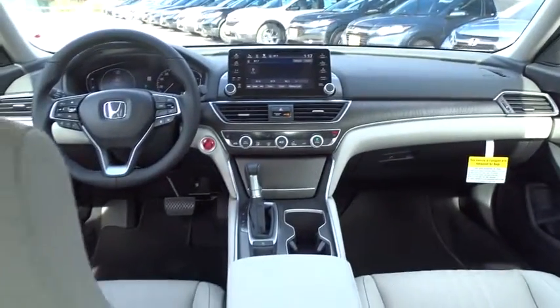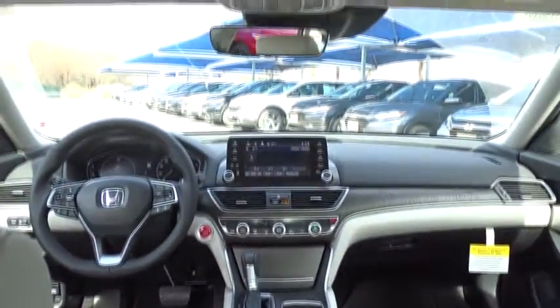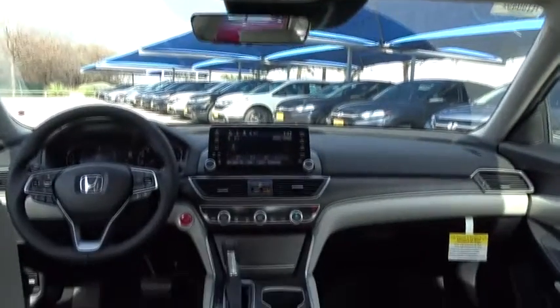Bluetooth. Leather wrapped steering wheel. Power steering. Adjustable steering wheel. Keyless start. Cruise control. Auto dimming rear view mirror. Aluminum wheels. Floor mats. Four wheel disc brakes.